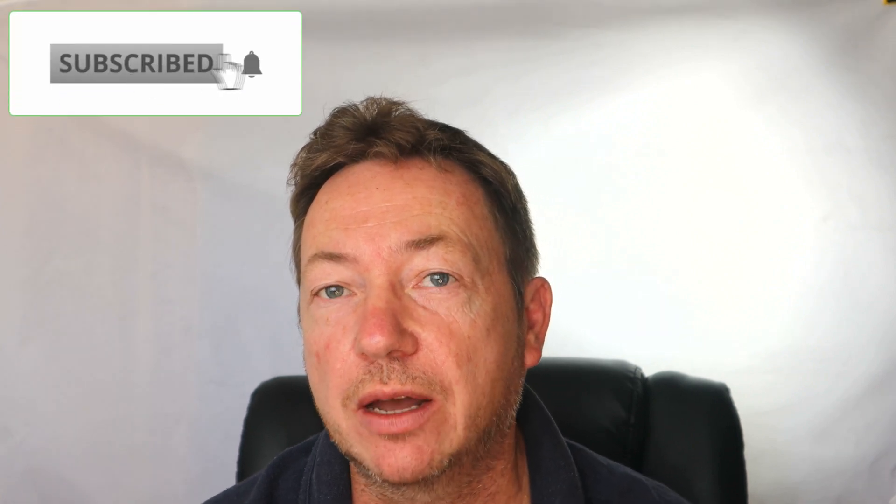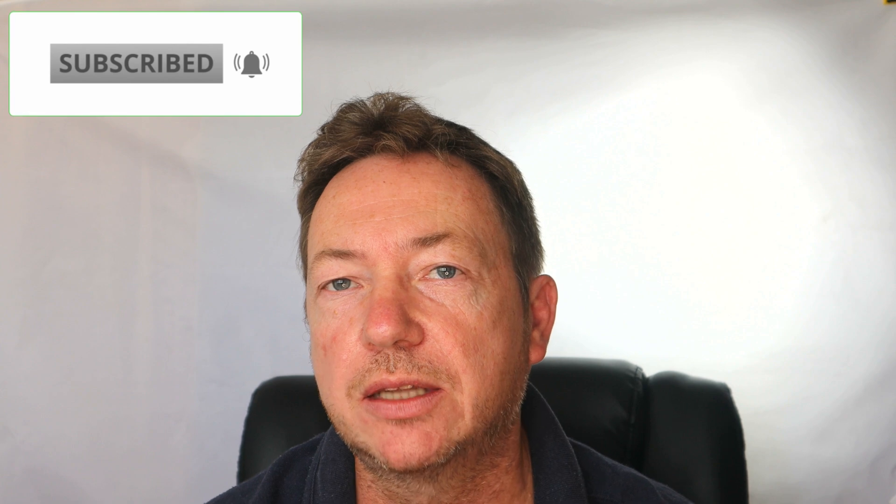Thanks for watching. I hope you liked the video — if you did, give us a like, and don't forget to subscribe to the channel. I'll see you soon.